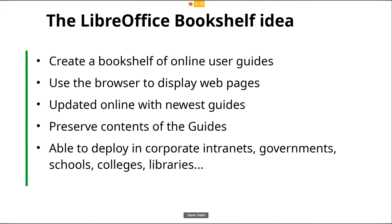The LibreOffice Bookshelf idea is to collect all the user guides into online web pages, use the browser to display them, update the online content with the newest guides, preserve the content of the guides, and be able to deploy them on intranets, government offices, schools, colleges, and libraries — whatever you want. You get these sets of guides quickly and easily deployable.